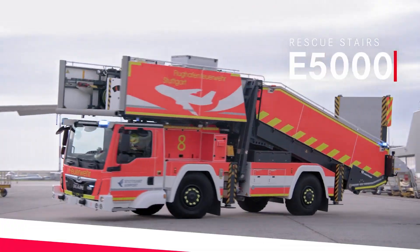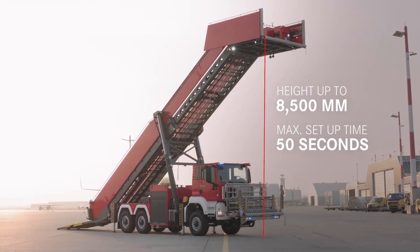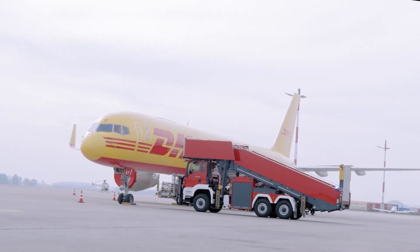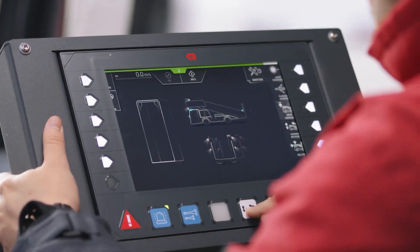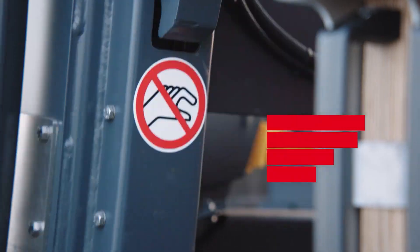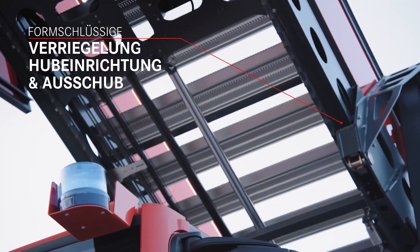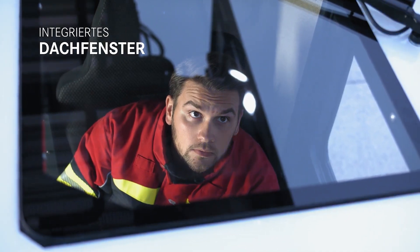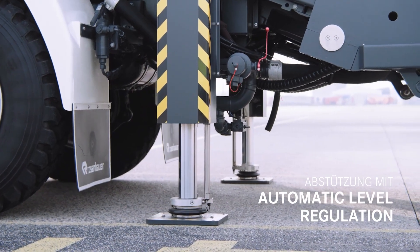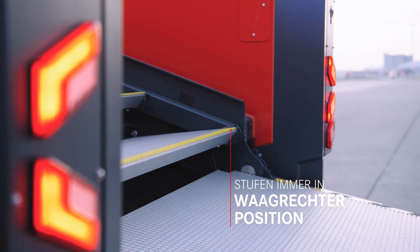Plastisol Rescue Stairs E5000 and E8000. These truck-mounted rescue stairs come from Swedish manufacturer Plastisol. Fully hydraulic for quick setup with wide adjustable stairs and slip-resistant aluminum treads. The E5000 extends up to 50 feet while the E8000 reaches a towering 82 feet for high-rise incidents. Safety features include multiple access points,